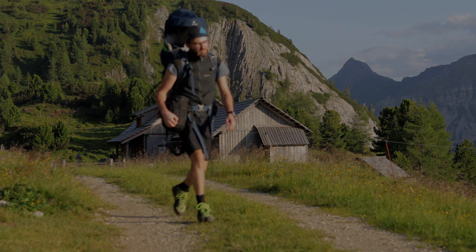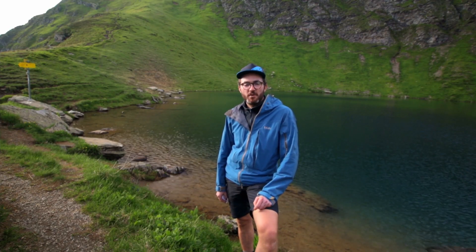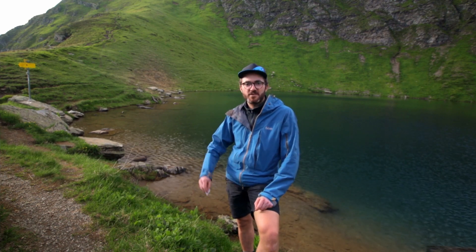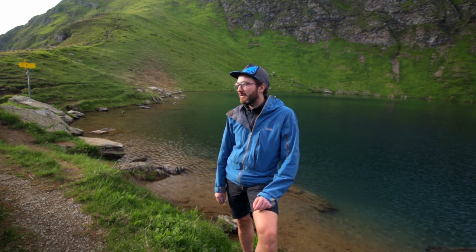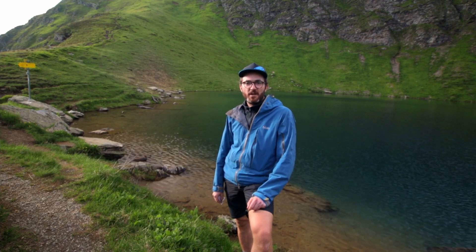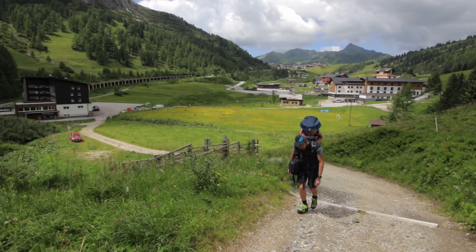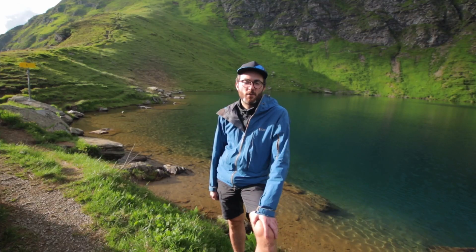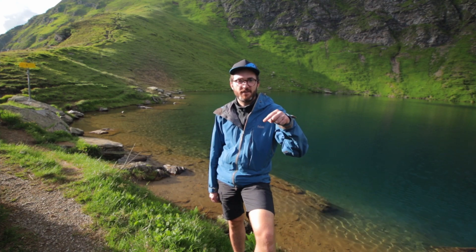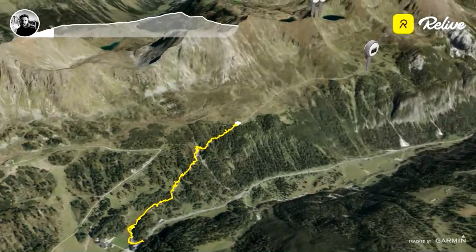We are in Obertauern in Austria and today we're going to hike to the Golitschspitze and Twenger Almsee. This tour is not that heavy — it's about five kilometers but 700 high meters to the Golitschspitze. It's very beautiful landscape and there are almost no people. The great starting point for this tour is Scheidbergweg 1 in Obertauern — I'll leave the address in the description. We left our car there and from there we hiked south.